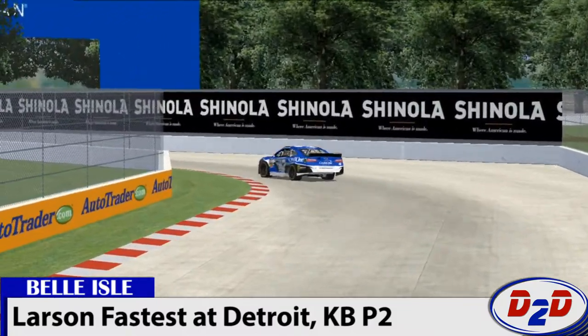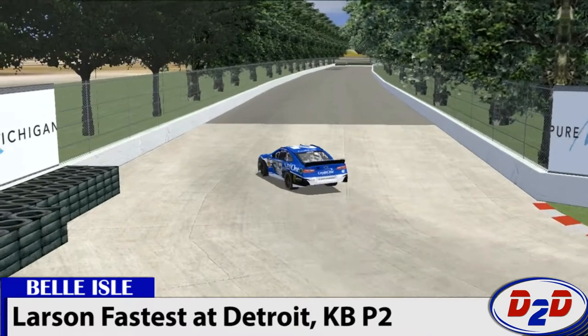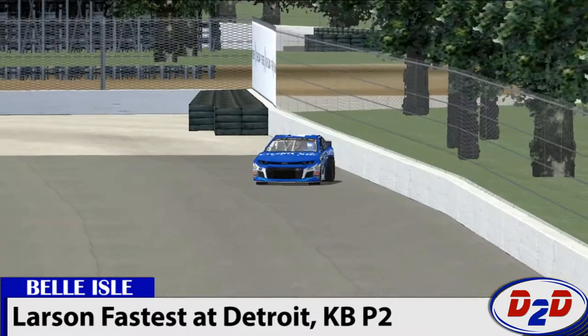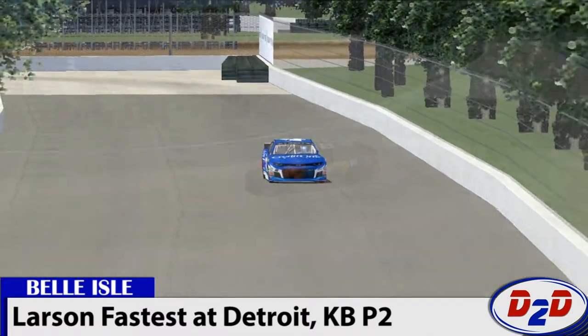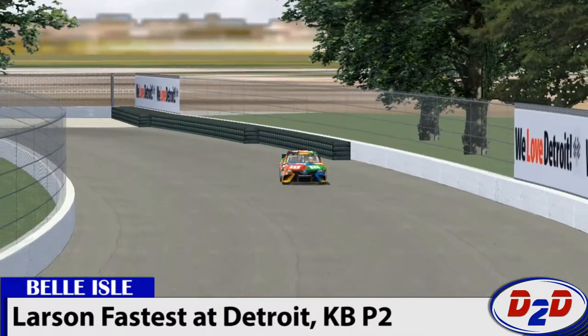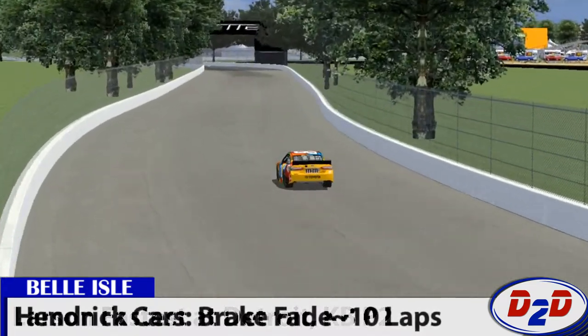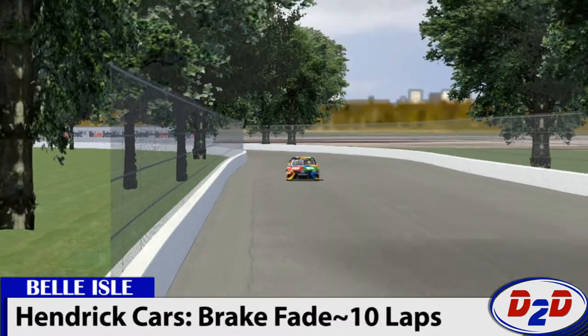Just a couple of tenths behind Larson is Kyle Busch, who had the best speed over a 10-lap average run. He said this track really shows off how good the Joe Gibbs chassis are this year — the fact that they can go deep into the stint and keep their tires in the sweet spot.